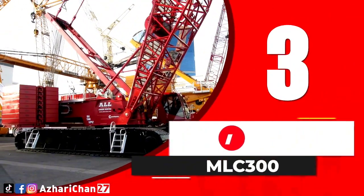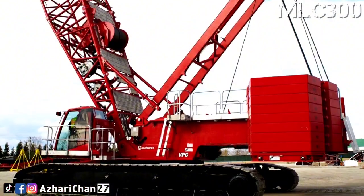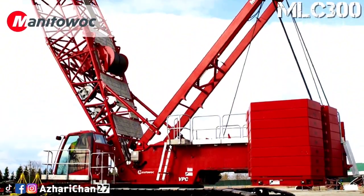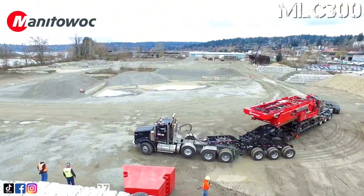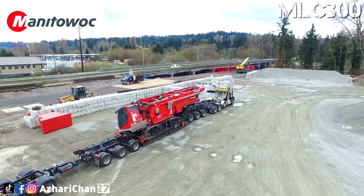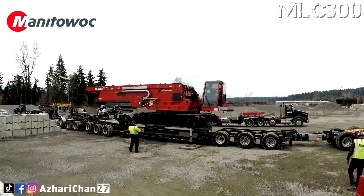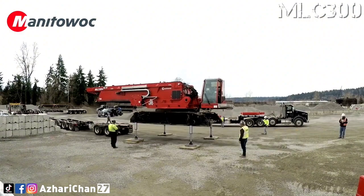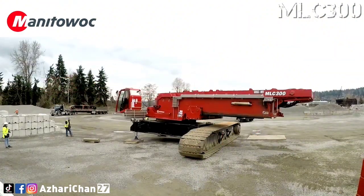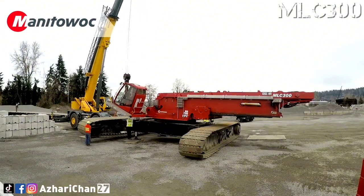Third on the list is the Manitowoc MLC 300. The MLC 300 continues to reshape the landscape of the 300-ton capacity class. This crane has a maximum lifting capacity of 350 tons. The maximum main boom combination is 101 meters, maximum fixed jib combinations are 42 meters, and maximum luffing jib combinations is 96 meters.